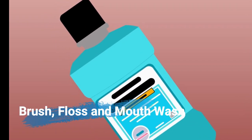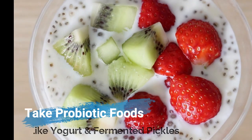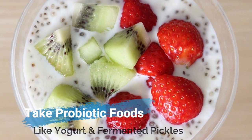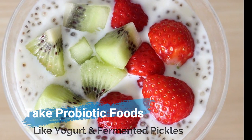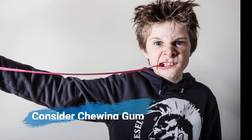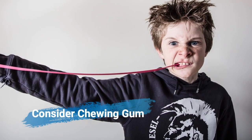Apart from your regular ritual, you could check out these remedies. Take probiotic foods, which could help you in good digestion and bring balance to your digestive tract, as unbalanced bacteria could contribute to bad breath.